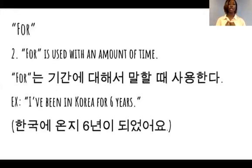For는 기간에 대해서 말할 때 사용하는 거요. For example: I've been in Korea for 6 years. 한국에 온지 6년이 됐어요.